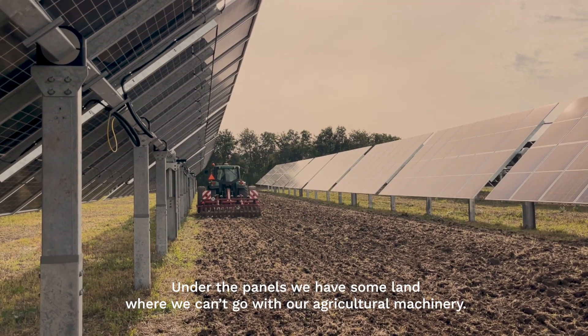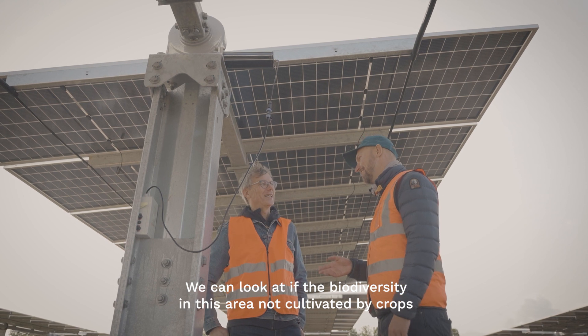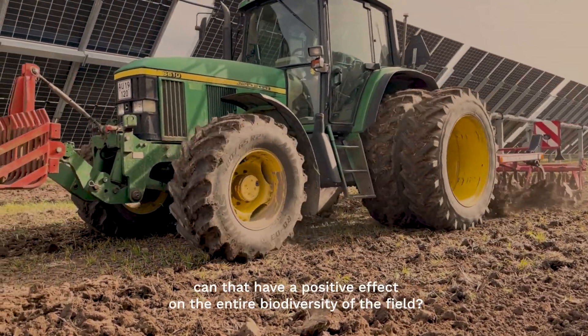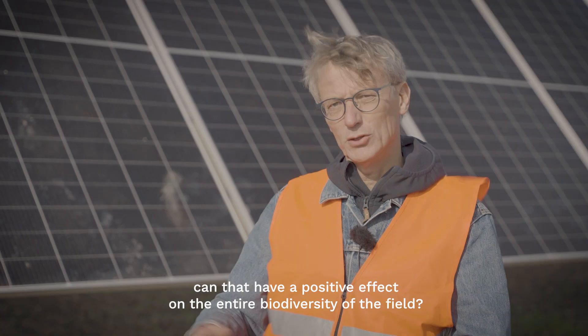Under the panels we have some land where we can't go with our agricultural machinery. We can look at whether the biodiversity we have in this area, which is not cultivated by crops, can have a positive effect on the entire biodiversity on the field.